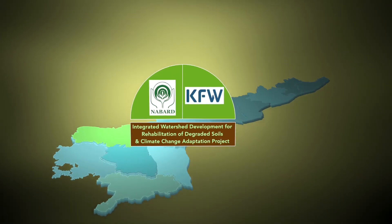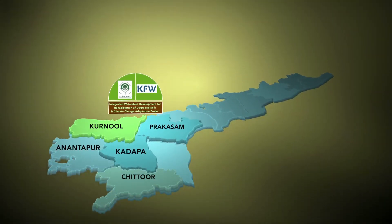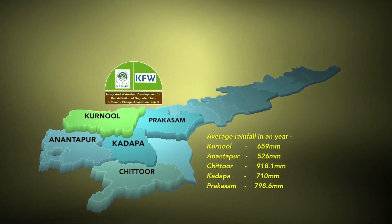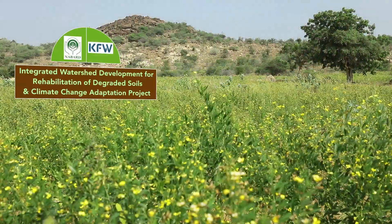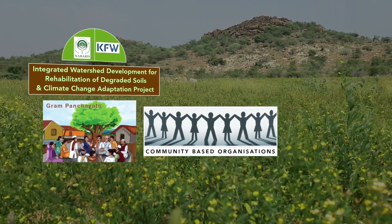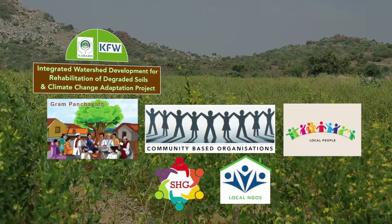Under this intervention, NABARD has done pioneering work in five districts in Andhra Pradesh that have scanty rainfall. This is being done through the active involvement of Gram Panchayats, community-based organizations, local people, SHGs, and local NGOs.